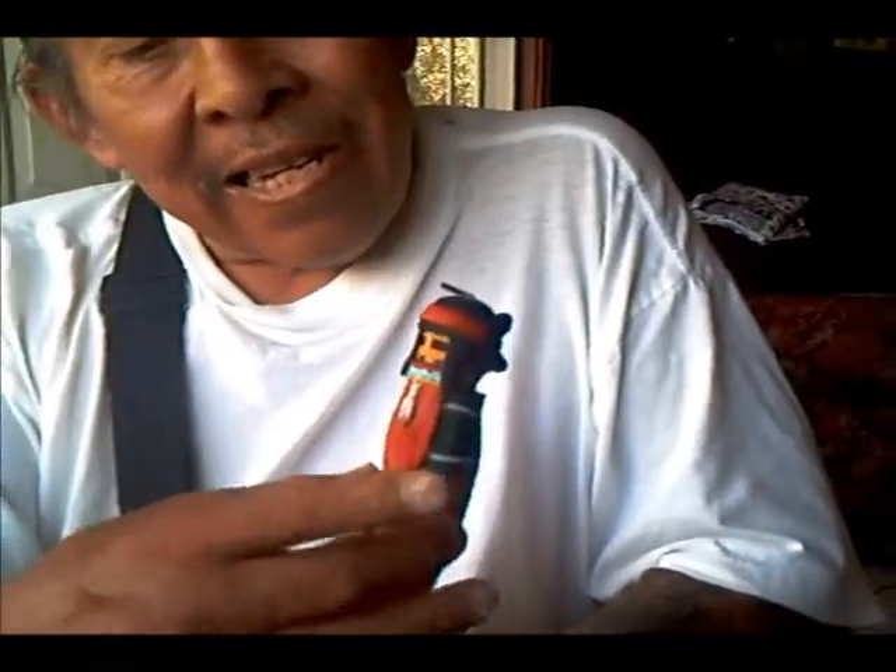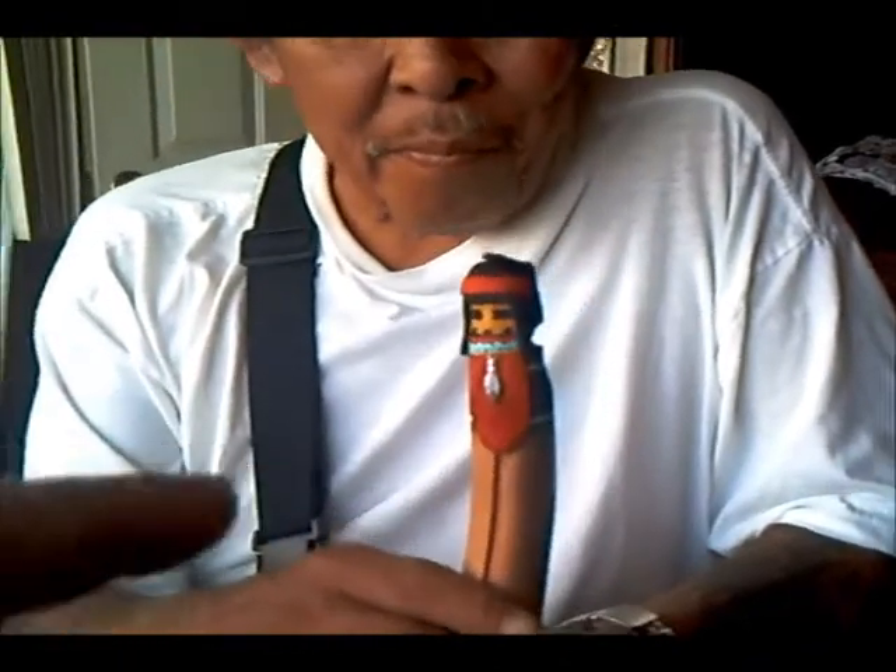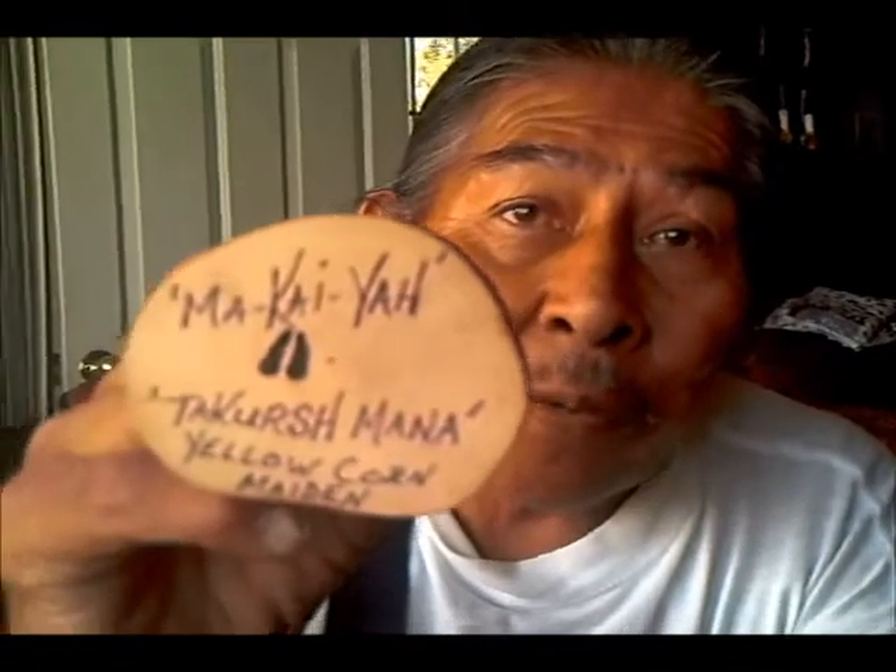Except this one has a red beard, whereas the white corn maiden has black hair and a black beard, and the red corn maiden has red hair. The blue corn maiden has a black beard but a light turquoise blue face. Her name — written at the bottom in Hopi — is Kushmana, which means Yellow Corn Girl or maiden.